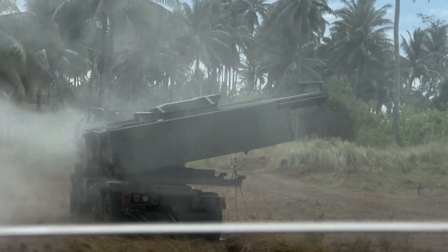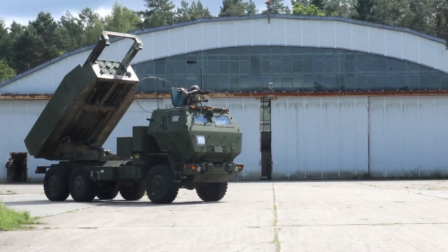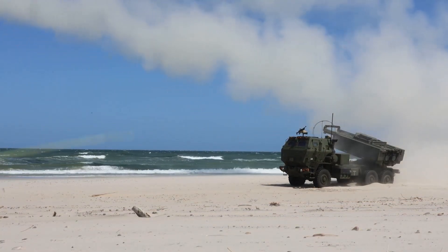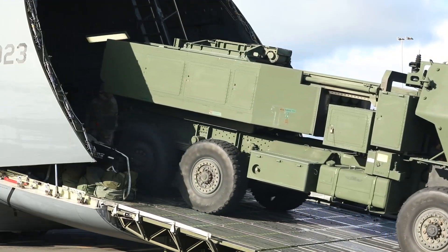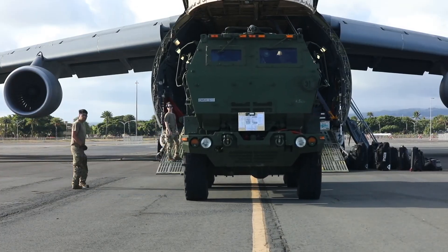The Army Tactical Missile System, or ATACMS missiles, extend its reach to about 300 kilometers. This transforms HIMARS from a battlefield artillery piece into a strategic strike weapon, able to hit high-value targets far behind enemy lines. Looking to the future, HIMARS is being integrated with the Precision Strike Missile, or PrSM, which will push its range to 500 kilometers or more, extending its utility into the next generation of conflicts.